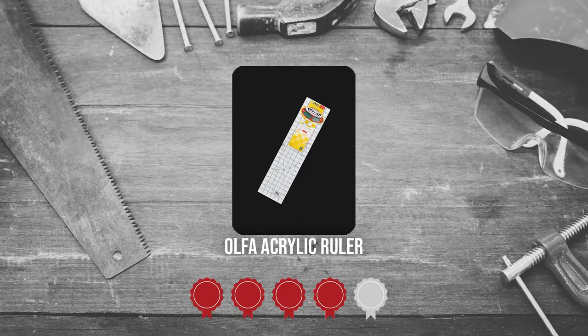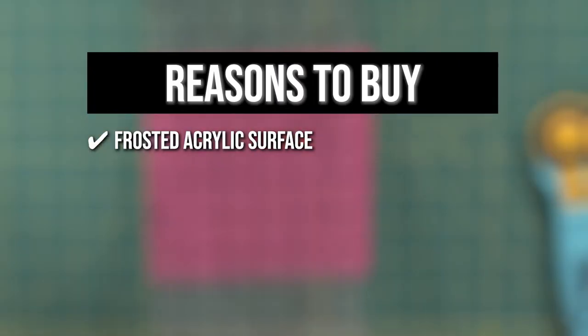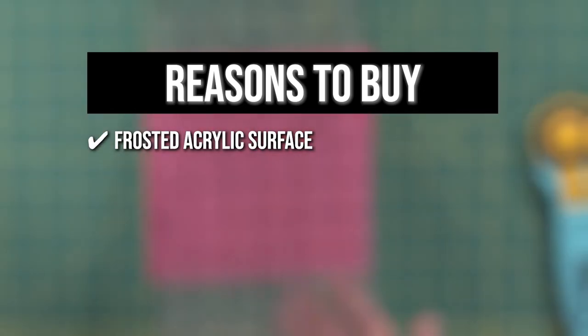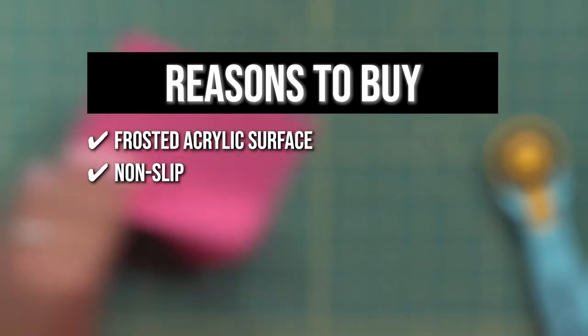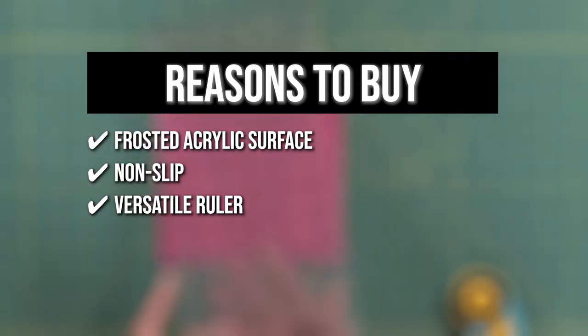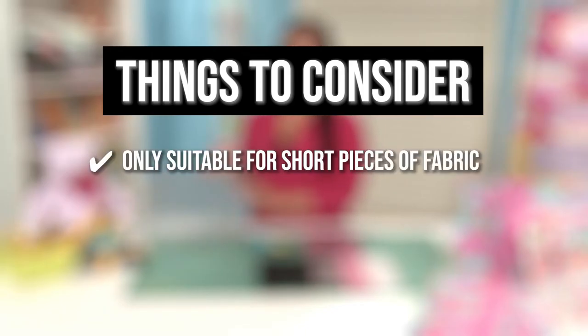TrustedShopGuy.com has awarded the Alpha Acrylic Ruler a 4 badge rating. The team recommends this purchase for the following reasons: a frosted acrylic surface allows the printed numbers to be read effortlessly, so you can quickly and clearly read measurements no matter what color fabric you are working with; a non-slip backing provides extra stability and safety when cutting and moves freely over fabrics when lining up — simply add pressure and it stays securely in place; and it is a versatile heavy-duty ruler designed for sewing, quilting, fabric and paper crafting, patchwork, finished blocks, borders, bindings, and more, designed for both right- and left-handed users. Note: it is only suitable for short pieces of fabric.